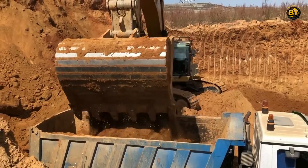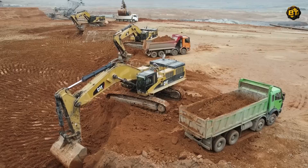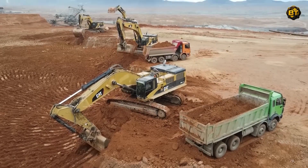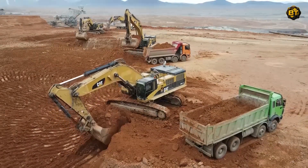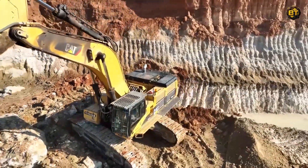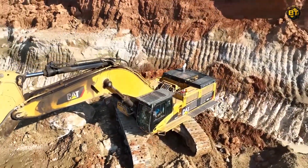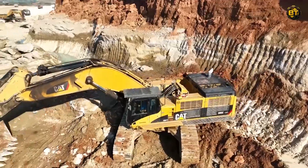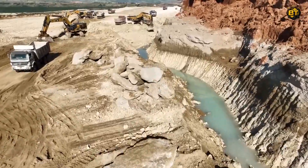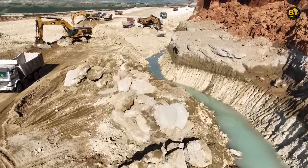Each move is a mesmerizing dance of precision and power. Adding to the choreography are the Mercedes and MAN trucks, robustly designed and equipped to handle the substantial load. With every dump of earth into their holds, there's a satisfying sight of efficiency and productivity. Their sturdy construction shines against the beautiful backdrop of the mining site, creating a blend of industrial aesthetics and natural beauty.